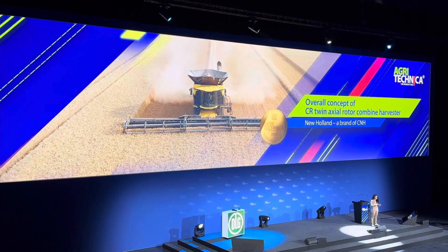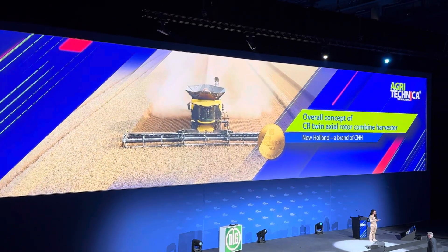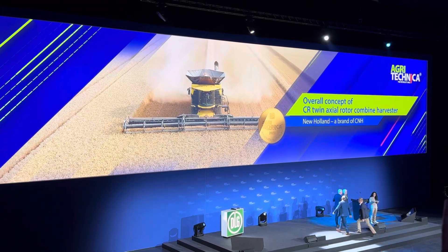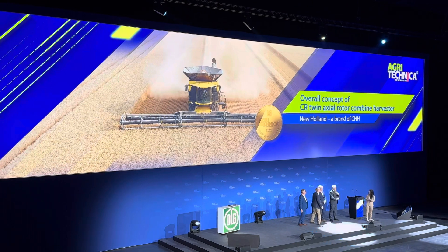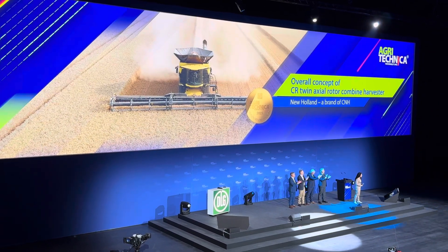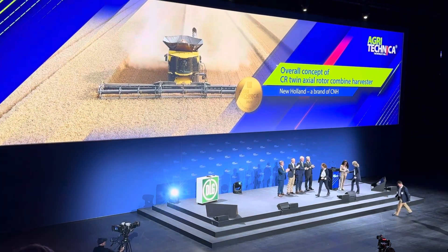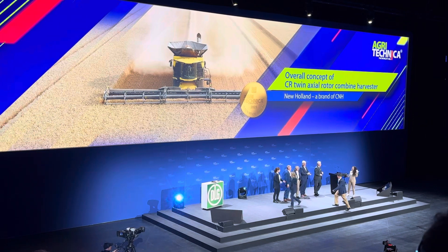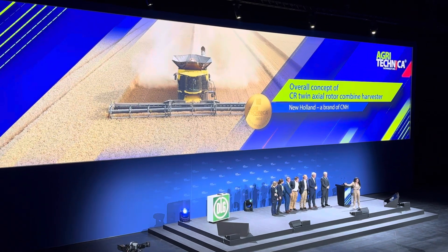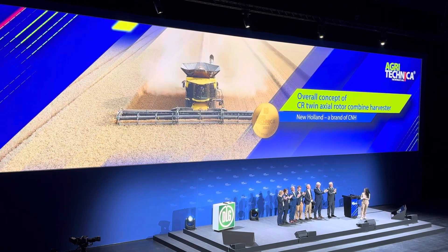Thank you for your support. Maria Catanio and Maria Muton, Brand Communications New Holland. Congratulations to the development team of New Holland. Thank you very much.